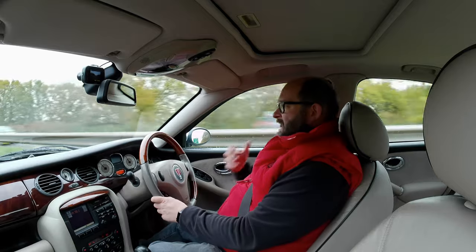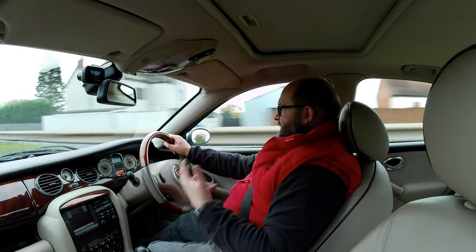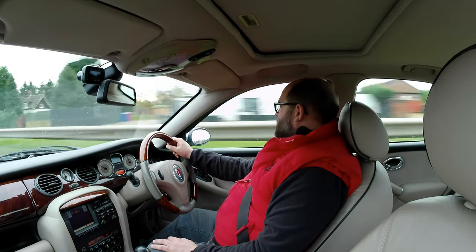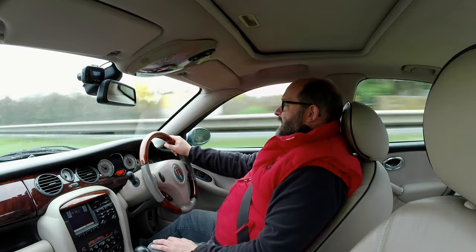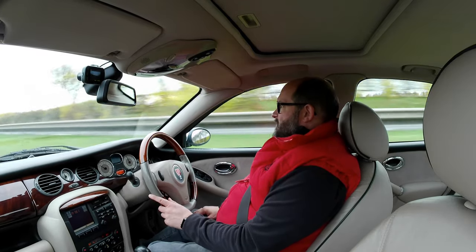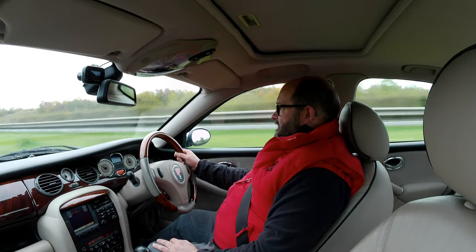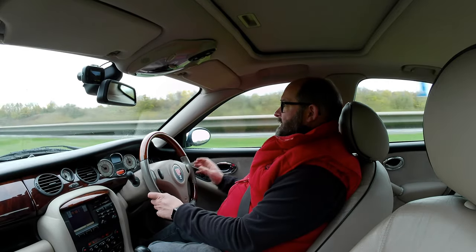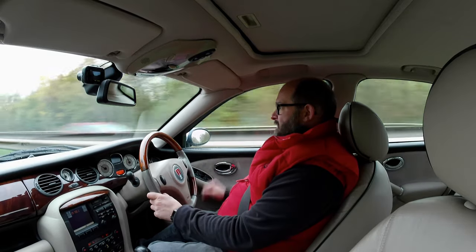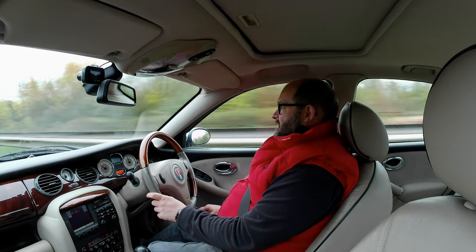The comfortable suspension means you barely notice the speed. The handling is where it differs from the ZT — you can really point the ZT 190 into corners and it'll take them. This is a bit more wallowy but the handling is still really good. We're up to 70 miles an hour and you can just sit and drive this all day and feel refreshed at the end. The kickdown was a real surprise — long pedal travel, then it really takes off.